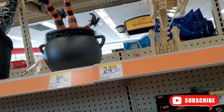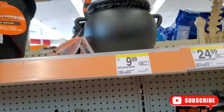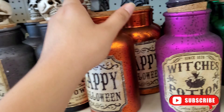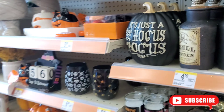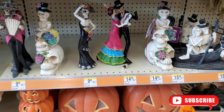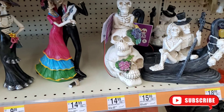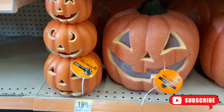They have this one here too for about $9.99. These witch potion display — super cute. They even have Día de la Muerte here for $9.99 up to $15.99. Super cute decor. They even have these pumpkins down here for $19.99.